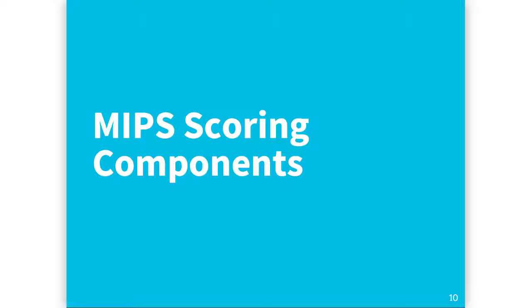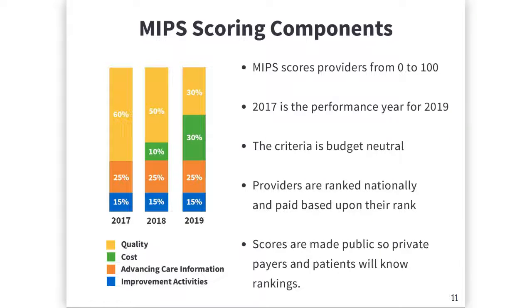Since the bulk of providers will be subject to MIPS, let's take a deeper dive into MIPS specifically. MIPS scores eligible clinicians on a scale of 0 to 100, and that score is based on four different categories.